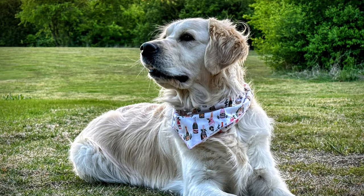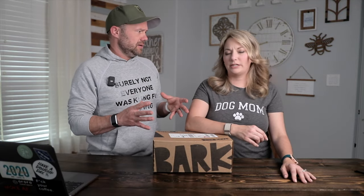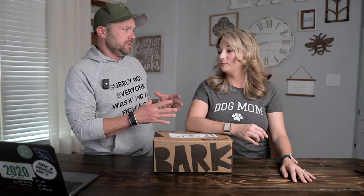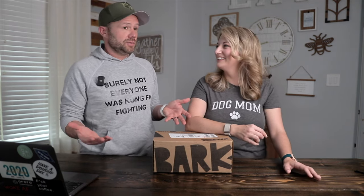Lola is an English Cream Retriever and she's pretty good. She chews things, but she's not insane — she does pretty well with some of her toys, so we've just done the regular BarkBox with her. Our previous dog, Bella, was a Chocolate Lab, and she just destroyed toys. The only thing she ever didn't destroy was a Kong — everything else was just destroyed.